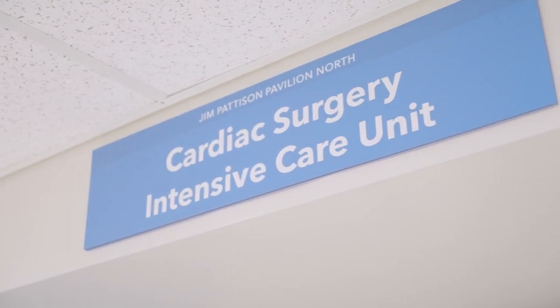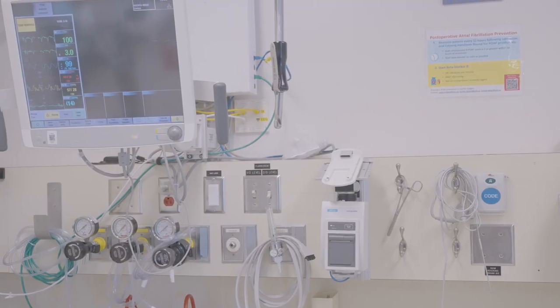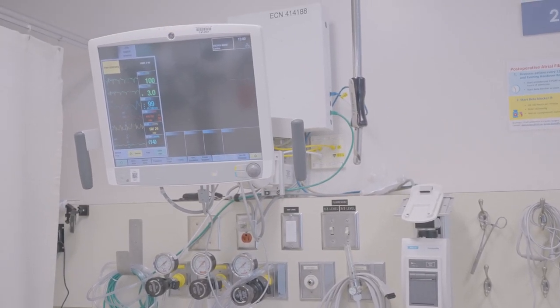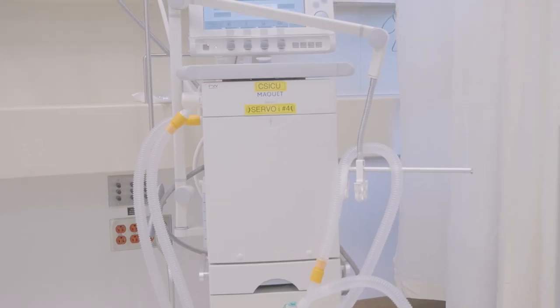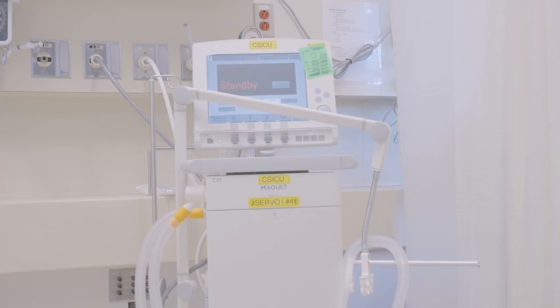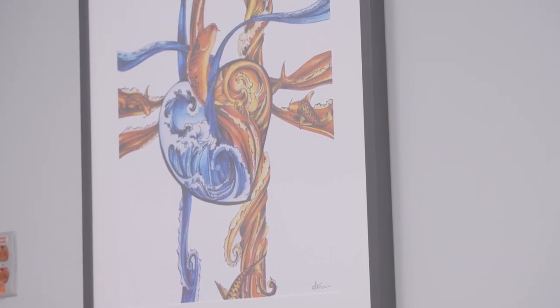Your cardiac anesthesiologists and critical care nurses will look after you while you are here. When you wake up, you'll have a breathing tube, IV lines, chest tubes, and a urinary tube connected to you. You may also have temporary pacemaker wires in place. Most of your medications, including pain medications, will be given through an IV until the breathing tube is removed and you are ready to start swallowing.